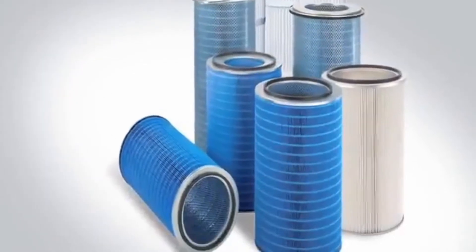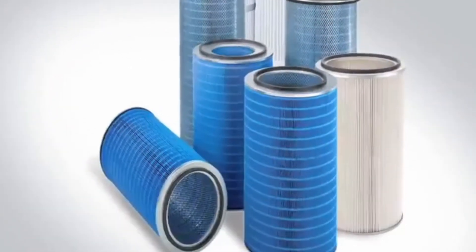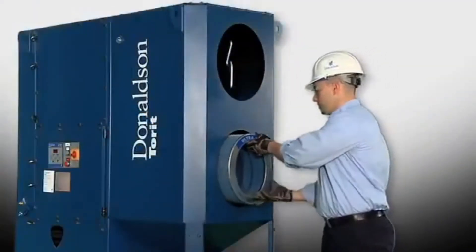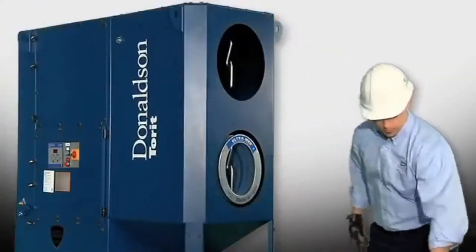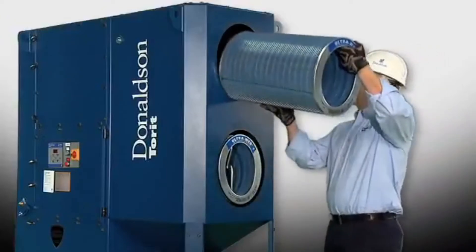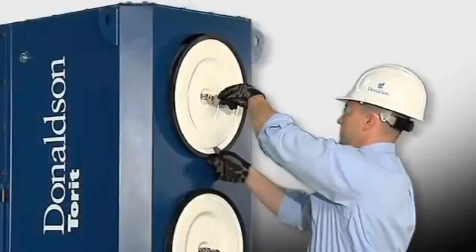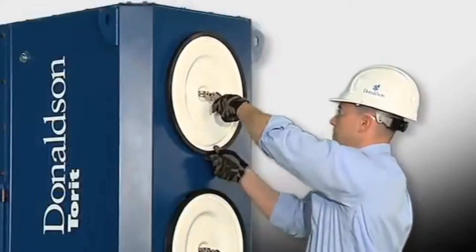UltraWeb filters are available for all Donaldson Torrent cartridge and PowerCore collectors, as well as for all other brands of cartridge collectors. Additionally, Donaldson Torrent offers pleated bag filter configurations with UltraWeb unspun bound media for use in bag house dust collectors.